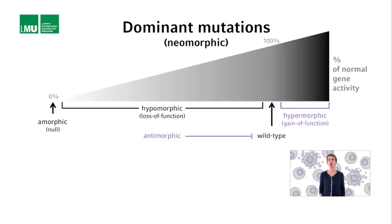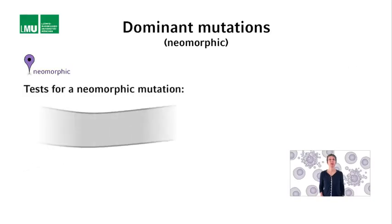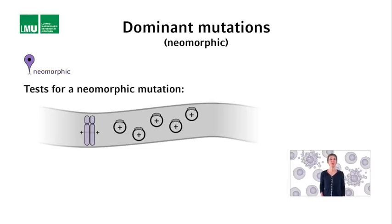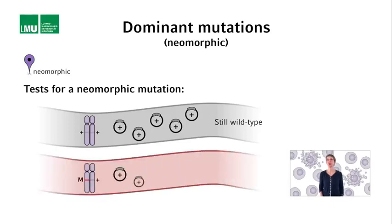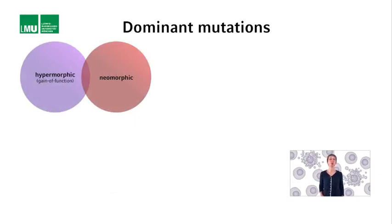Dominant mutations could also confer functions to the gene that have nothing to do with its normal function; such mutations are referred to as neomorphic mutations. For example, such mutations could cause the gene to be expressed where it is normally not expressed, or cause the gene product to bind to proteins it normally does not bind to. In this case, introducing multiple copies of the wild-type gene into wild-type animals would not suppress the mutant phenotype. There can be somewhat of an overlap between gain-of-function mutations and neomorphic mutations, and sometimes it is hard to figure out which category is more appropriate.